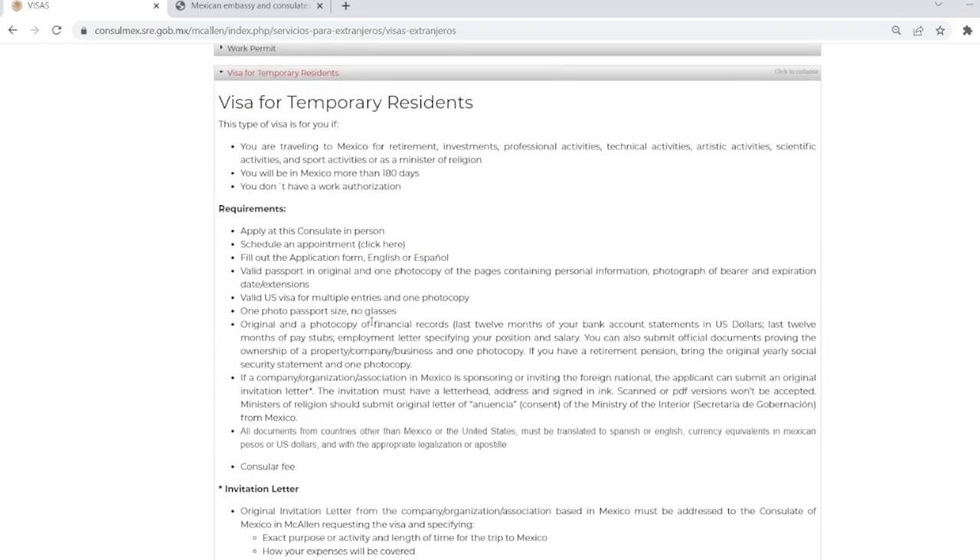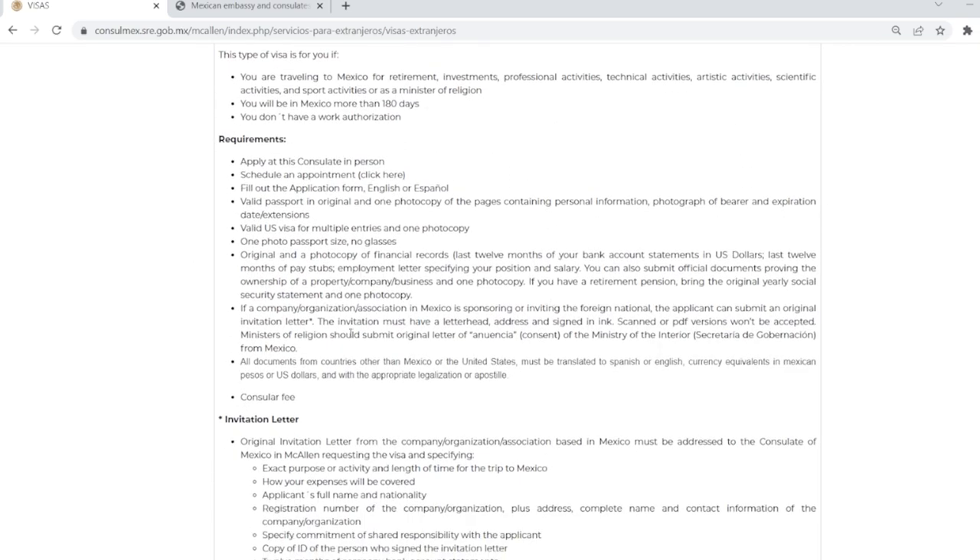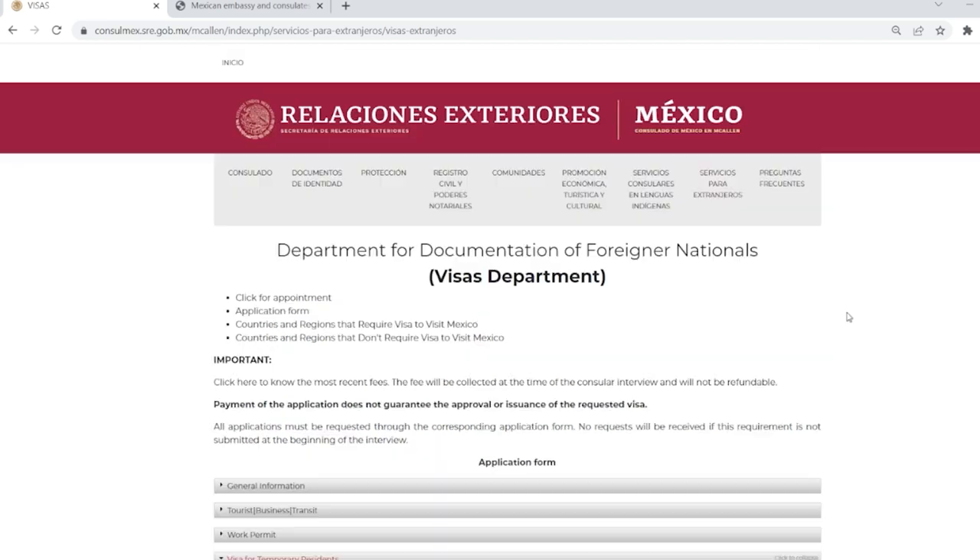Not all of the consulate sites have their financial requirements listed. One example is McAllen, Texas — it has the documentation to bring but it does not tell you what financial thresholds you have to meet. In a case like this, you're going to have to contact the individual consulate either through email or phone to figure out what those financial limits are.